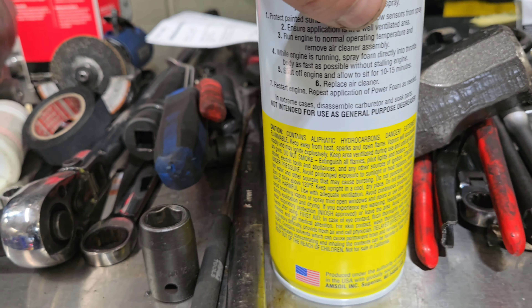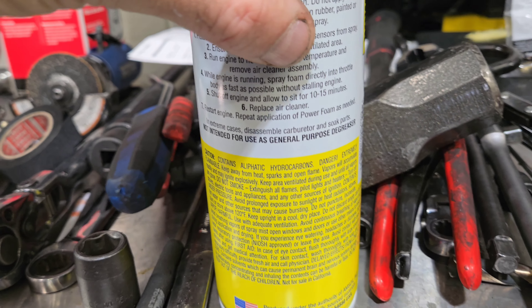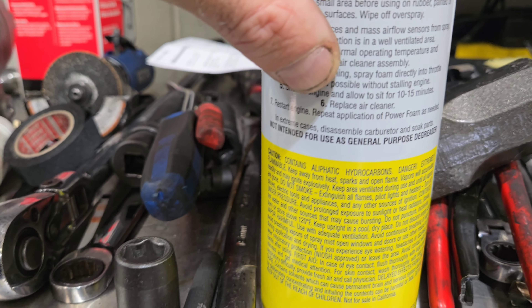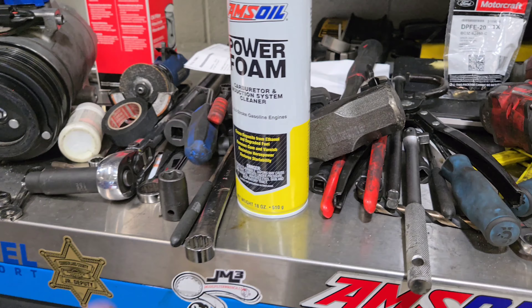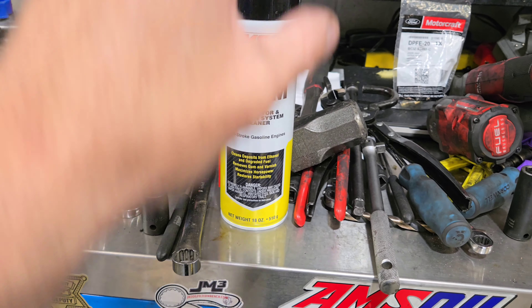You're going to run the engine to operating temperature and remove the air cleaner. While the engine is running, you're going to spray directly into the throttle body as fast as possible without stalling the engine. Then you're going to shut it off and let it sit for 10 to 15 minutes and replace the air cleaner. Then you're going to test drive afterwards and it is going to smoke like crazy.